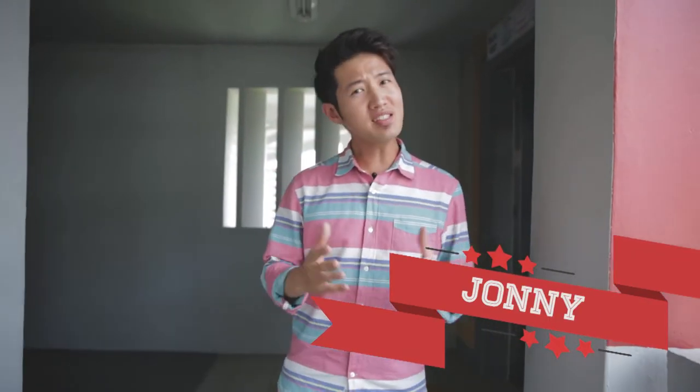Hi there, I'm Johnny and welcome to All the Small Things. In this series we'll be taking a look at some of the basic items that you might find at home — things that you see and use very often but haven't really given much thought about.